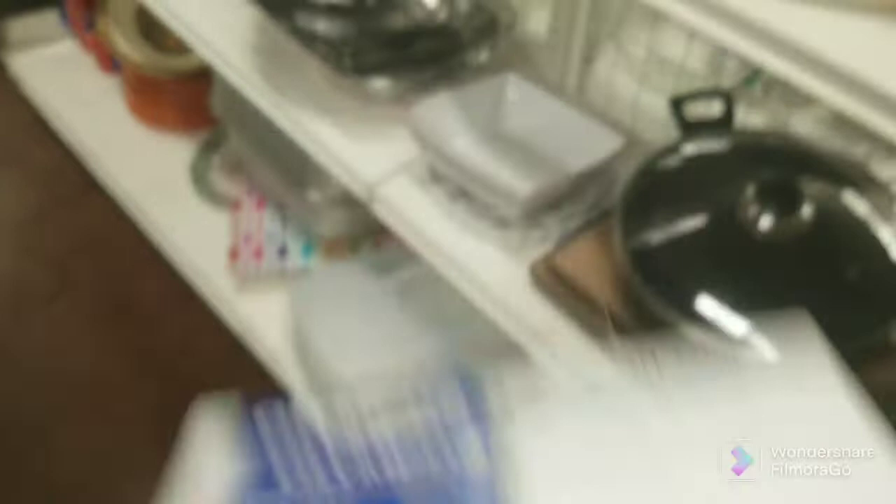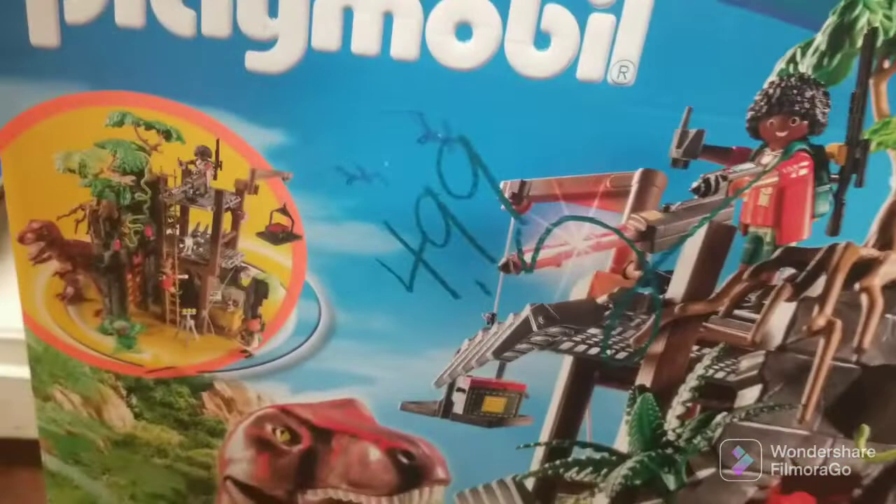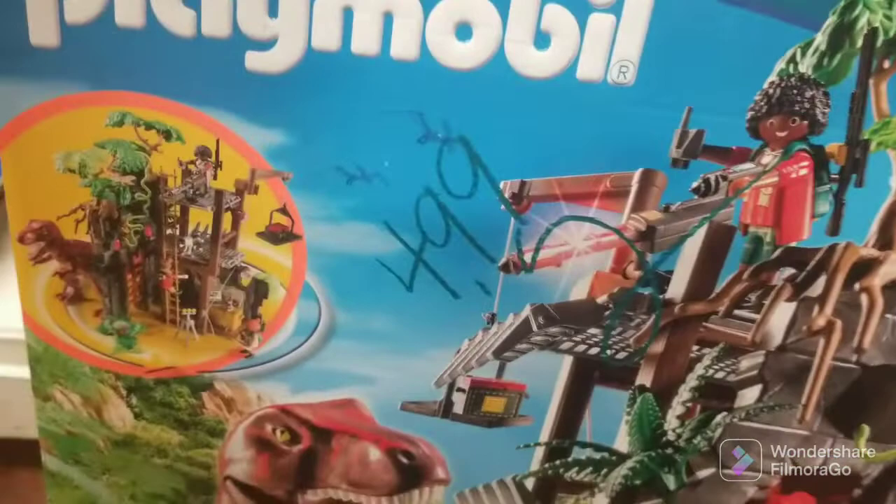Here is thrift store number one. This is a Goodwill. Found this Olympus new in the packaging for $3.99. Always pick up Olympus stuff, especially the digital voice recorders. Also pick up that TP-Link — usually that's like some kind of broadband router. Also picked up a Playmobil. It's not new, but for five bucks, and knowing a decent amount of the accessories are in there, I decided to pick that up. Take a chance — maybe I can part it out if it's not complete.